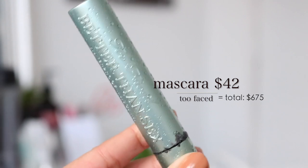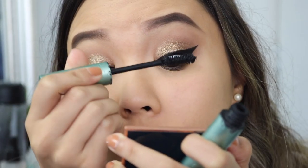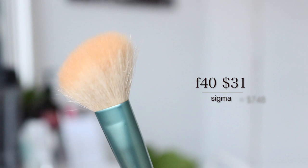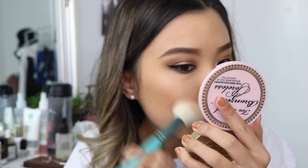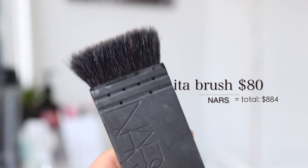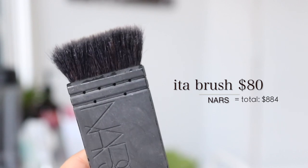For mascara today, I'm using the Too Faced Better Than Sex Waterproof Mascara at $42. Moving back onto my face, I'm using the Too Faced Bronze and Poreless Bronzer at $42 with my Sigma F40 brush at $31. Next up, I'm taking my Anastasia Contour Kit in the shade Fawn — this kit is $56 — and I'm using the NARS Eater Brush at $80 to contour my nose.